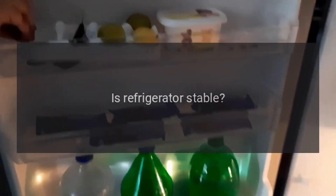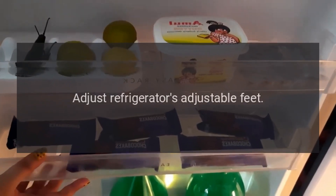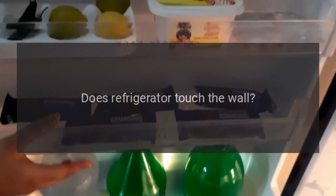Abnormal Noise: Is the refrigerator stable? Adjust the refrigerator's adjustable feet. Does the refrigerator touch the wall?